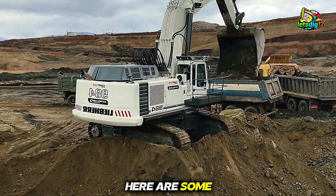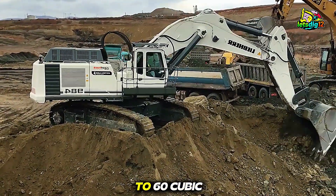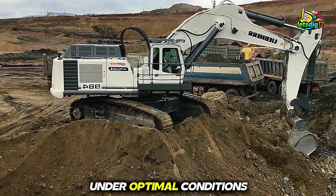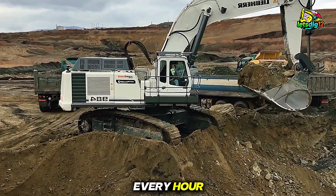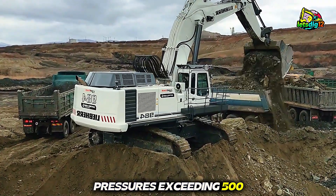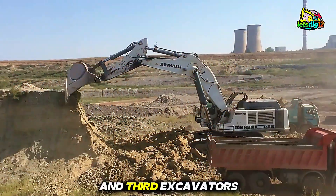Here are some fascinating insights. First, the Liebherr 984 can move up to 60 cubic meters of material in an hour under optimal conditions — that's like lifting the weight of dozens of cars every hour. Second, its hydraulic system operates at pressures exceeding 500 bar, allowing both speed and fine control simultaneously.